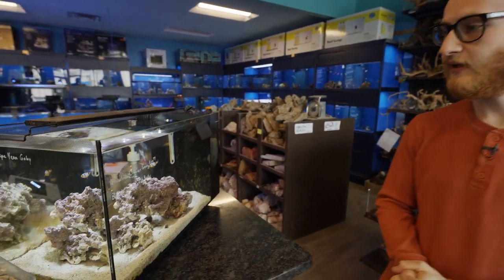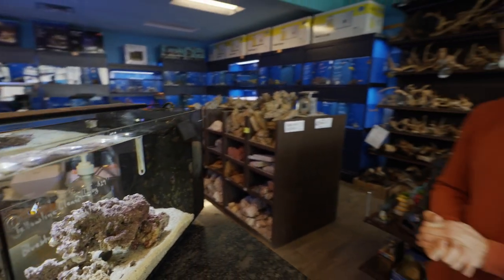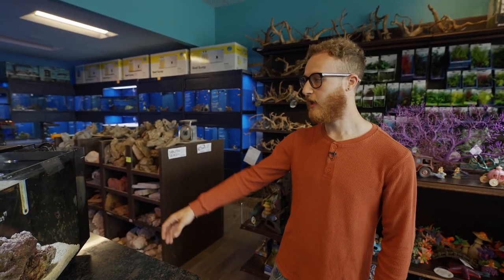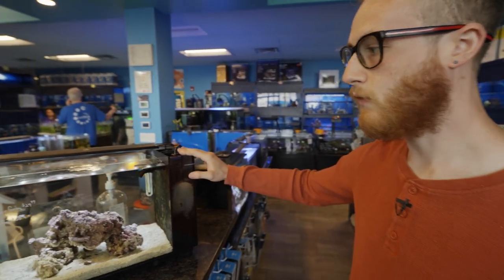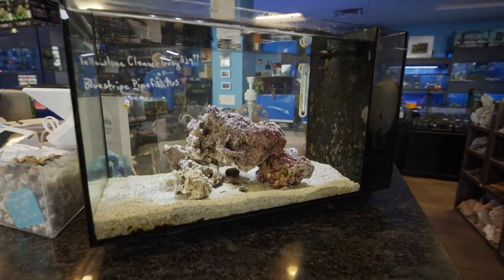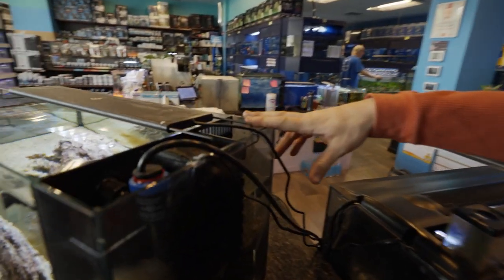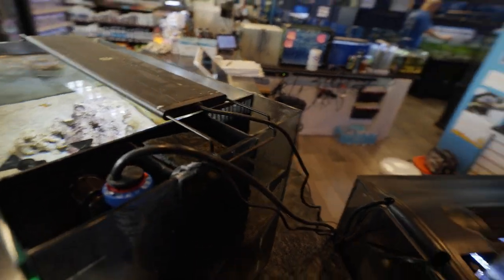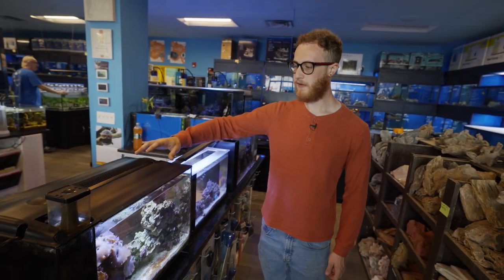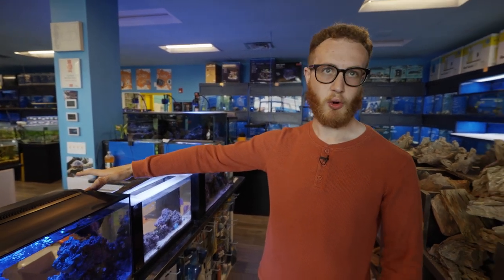At the front of the store we have some nano tanks. A nano tank is just a really small fish tank — you can put fewer fish in there than a bigger tank, you can do less with it, but it can generally fit on a desk or countertop. Here on display we have a few of the Fluval tanks. This one here is the Fluval Evo 13.6 gallon, housing a clownfish and some other smaller stuff like shrimp and hermit crabs. On the back of the tank it has built-in filtration. These tanks also come with reef lights that you can control for different color spectrums.